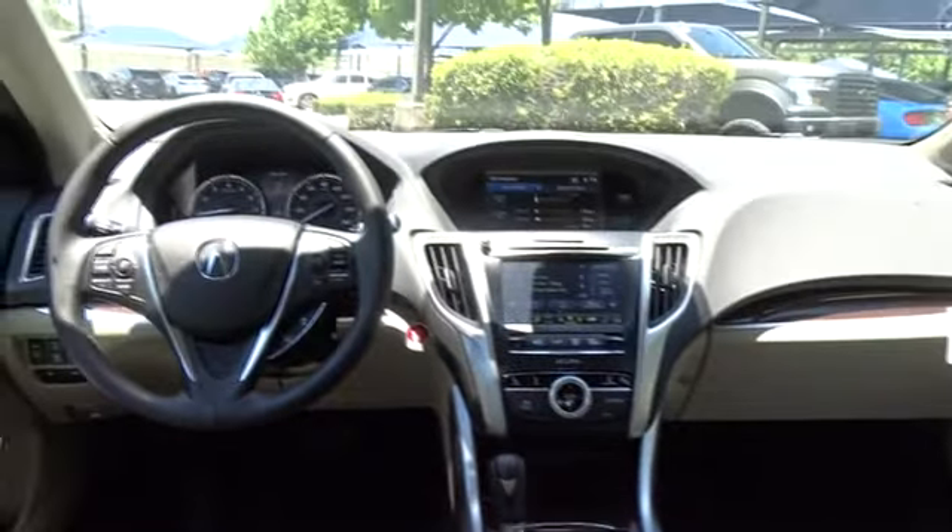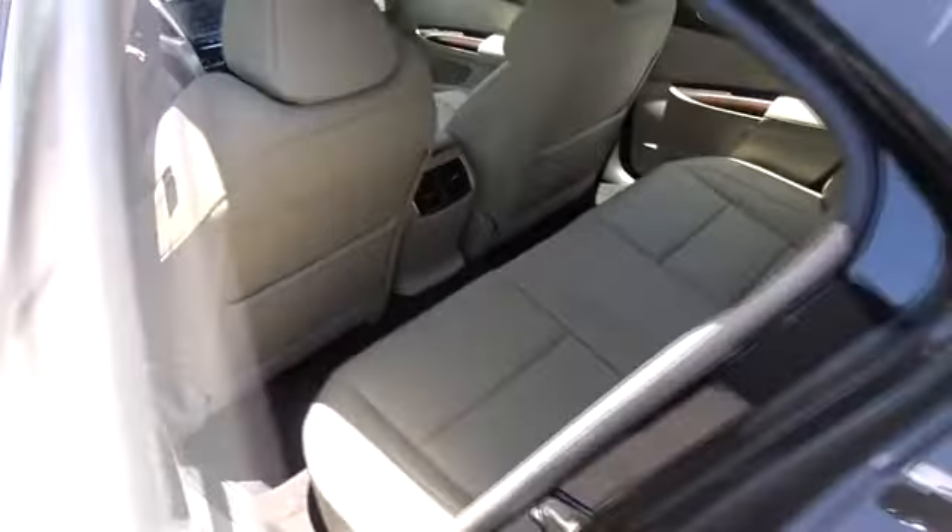Leather-wrapped steering wheel, adjustable steering wheel, power steering, cruise control, auto-dimming rear-view mirror, floor mats, keyless start, aluminum wheels, and four-wheel disc brakes.